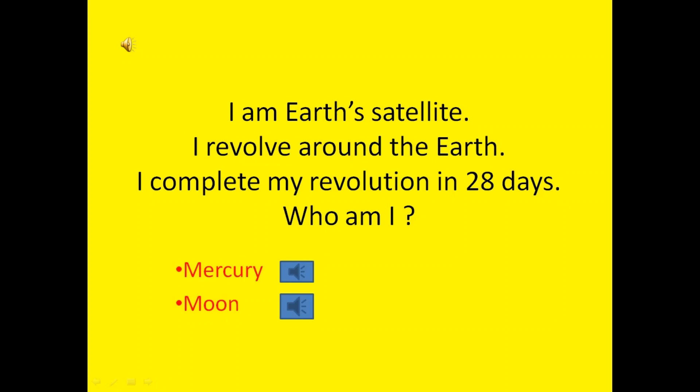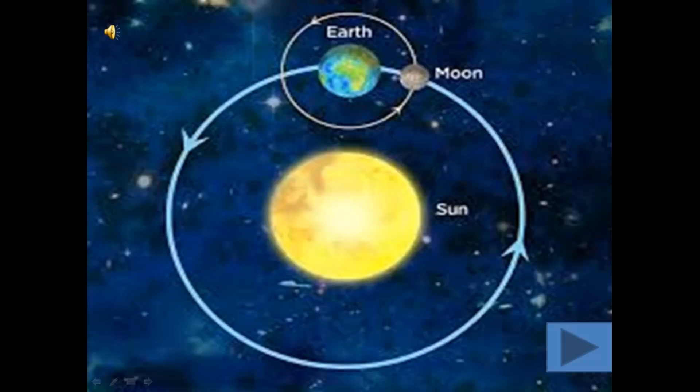I am Earth's satellite. I revolve around the Sun. I complete my revolution in 28 days. Guess who am I? Mercury or Moon? Yes, the correct answer is Moon.